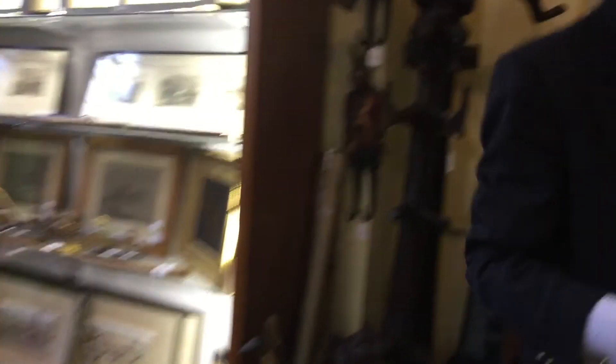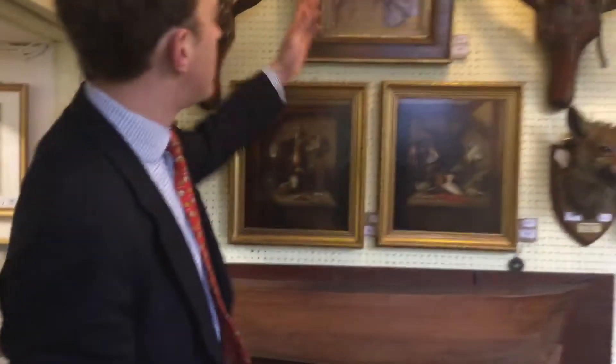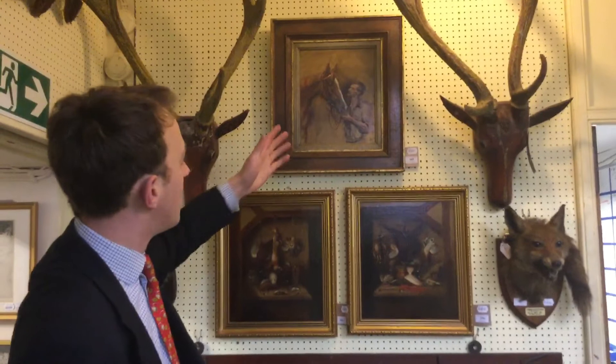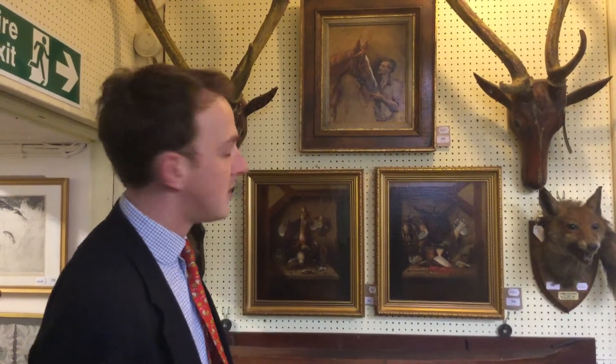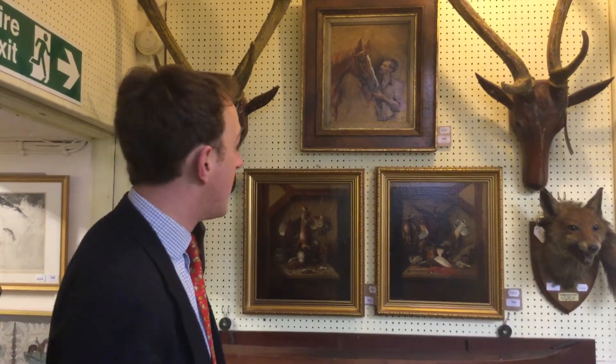Another horse picture that I particularly like — this Susan Crawford. Lovely thing. She painted some of the best racehorses of the last hundred years, including Red Rum and Grand National winners. And we've got this again from a private estate. We're certainly hoping that it will make high hundreds, if not a thousand.